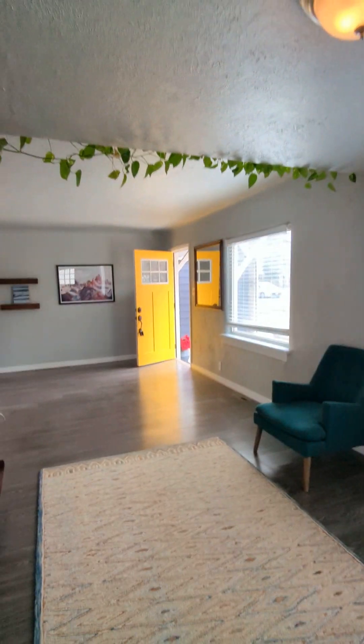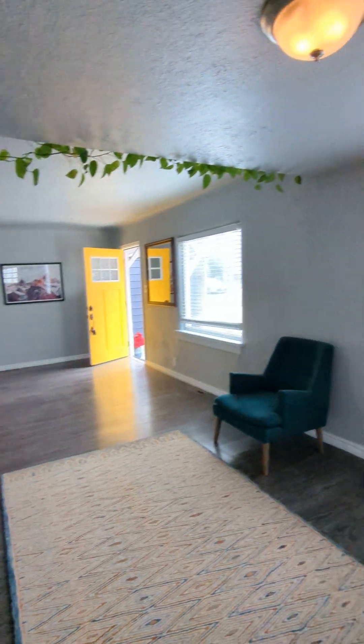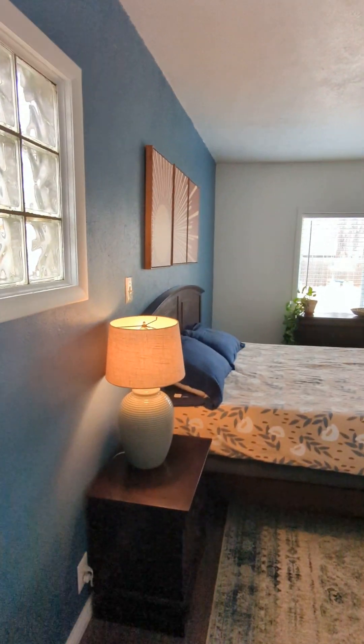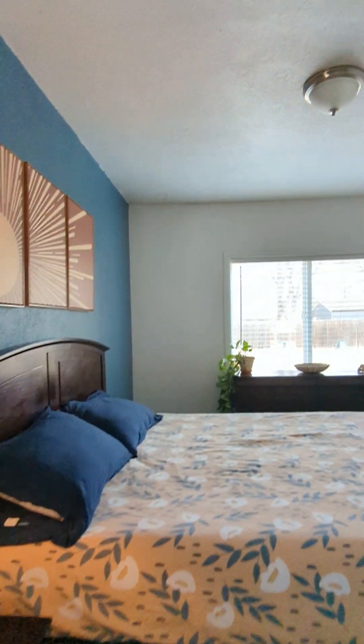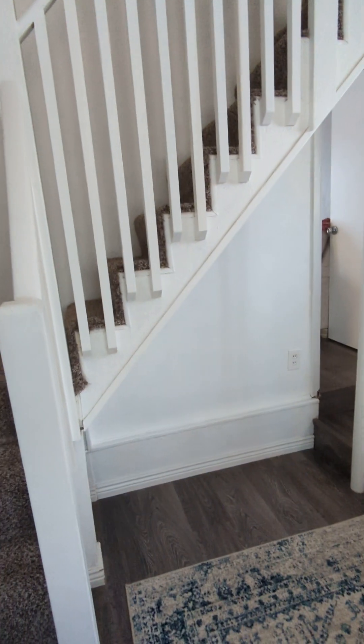Back into the front room to give you a view of the space. You've got two steps down into another room — they're using it as a bedroom, but there's no closet. You could put a closet right there though.